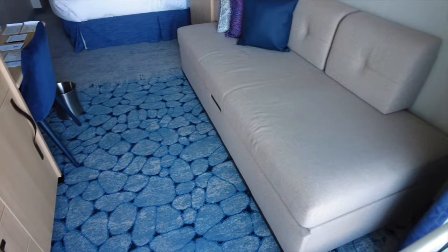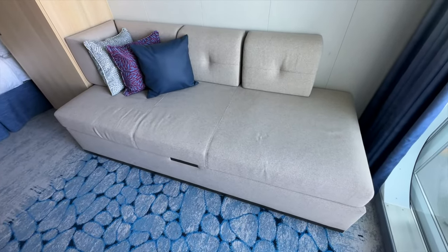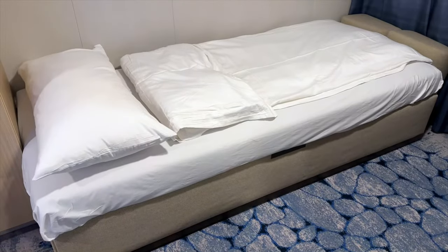Looking right, you'll see the sofa sleeper that doubles as a couch by day. Here's a look at the sofa bed made up for the evening.